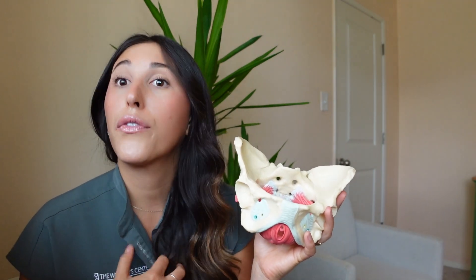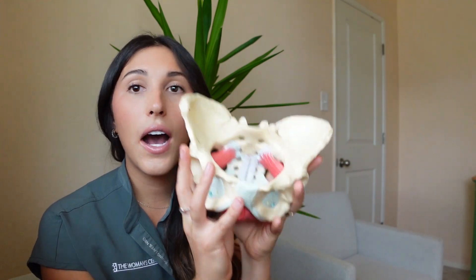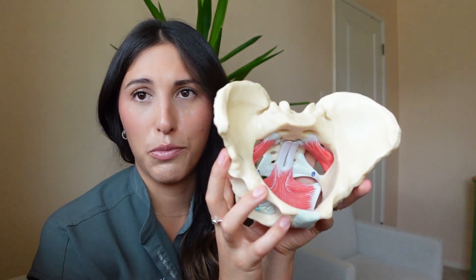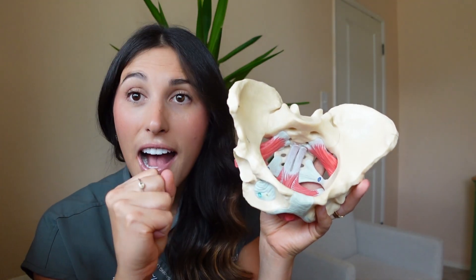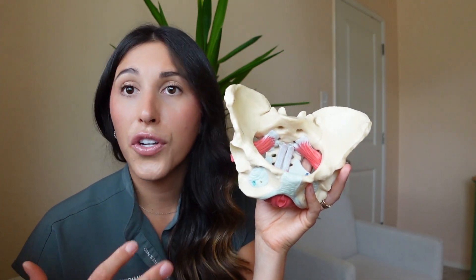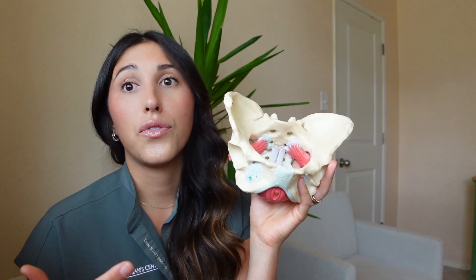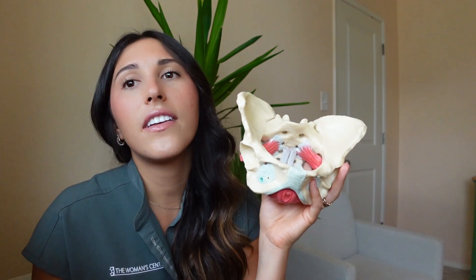Our job as pelvic floor specialists and pelvic floor physical therapists is to teach you how to use your pelvic floor muscles properly — how to contract, how to relax, and how to lengthen — so you have good control over your bladder and bowels and you're not having any issues with feeling pressure, heaviness, or pain.